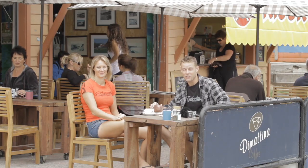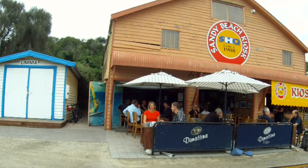G'day and welcome to another episode of Kite Life, coming to you from the Sandy Beach kiosk down here in Sandringham. And with me is my co-host Natalie Clark. Nat, what's been happening in Melbourne?